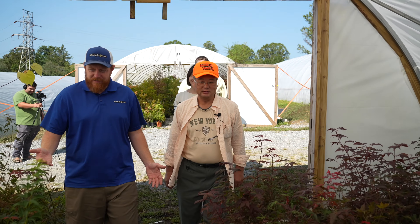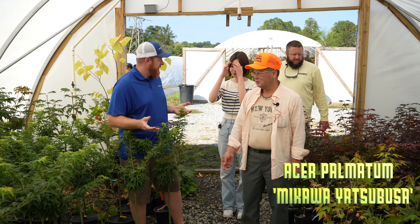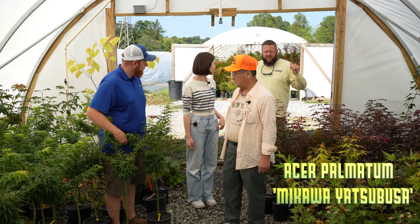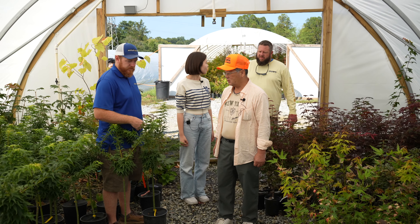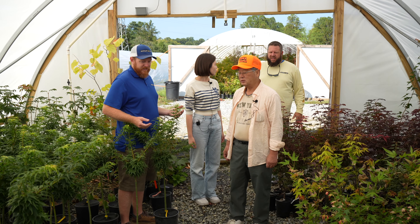Oh, beautiful. Thank you. This is one of our most popular Japanese maples. This is a Makawi Yatsabusa. Wow. We do a lot of mail orders, so what we primarily do is take trees that are shippable sizes, package them up, and send them out directly to the customer. The Buchholz farm is wholesale — it sells to other garden centers, but here we sell directly to the customer.